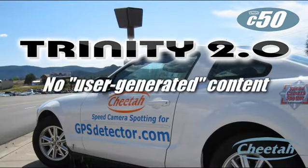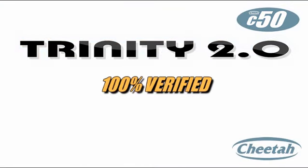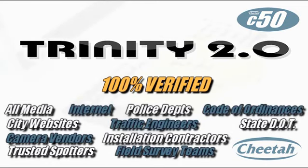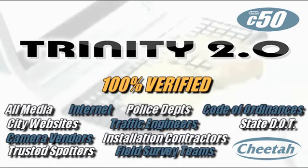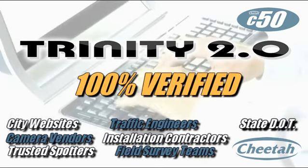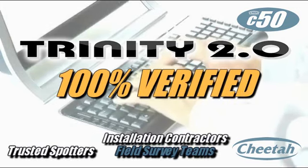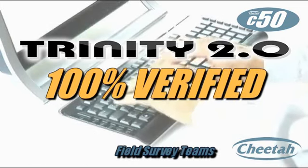Cheetah doesn't rely on user-generated content, so the C50 avoids the hundreds of false alarms that plague sat-nav downloads and competitor devices. Our proprietary database is 100% verified by Cheetah's own professional database team, which monitors all media and internet channels, as well as communicating directly with local and state authorities, camera companies, and our own network of trusted camera spotters and field survey teams.